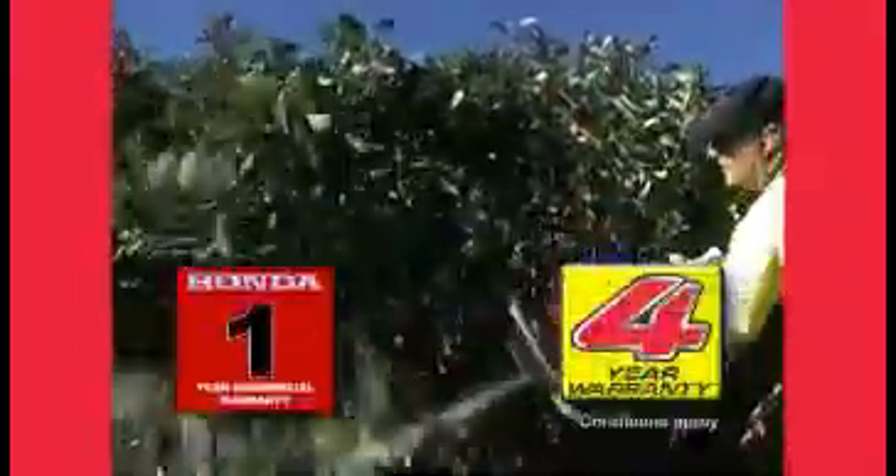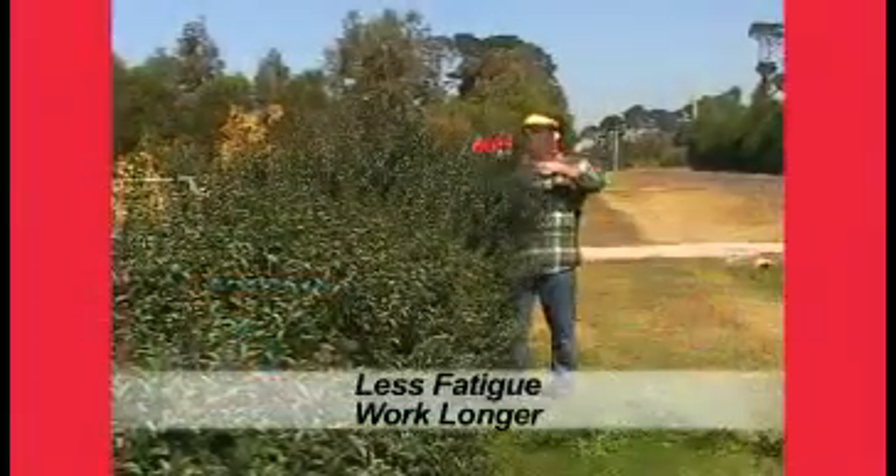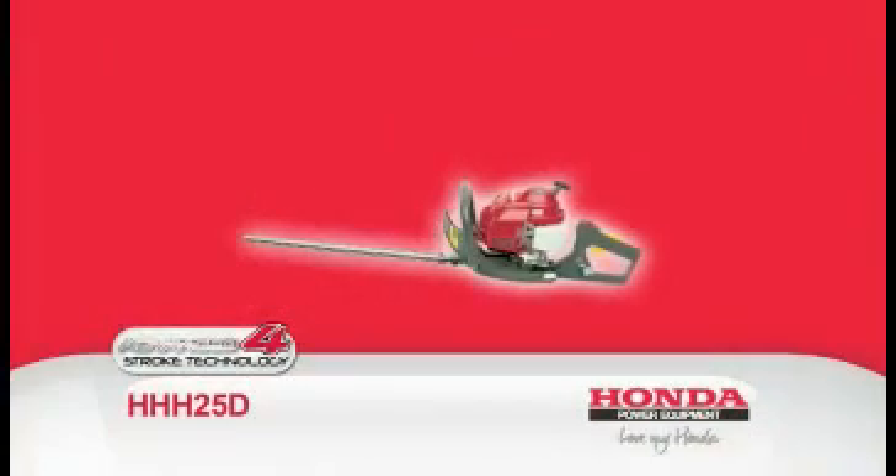It comes with a one-year commercial warranty and four-year domestic warranty. The four-way anti-vibration handle reduces vibration, thus ensuring less fatigue in shoulders and hands at the end of the day — a very important quality for prolonged users.